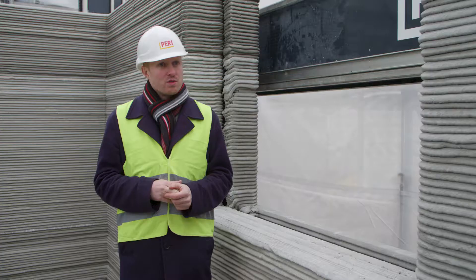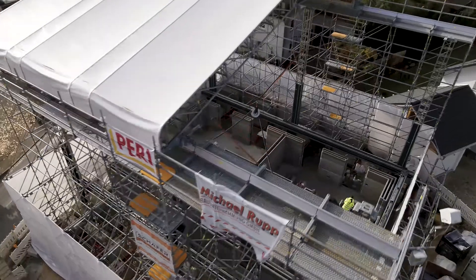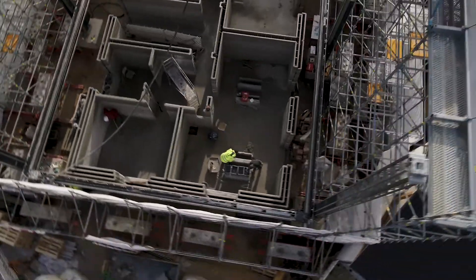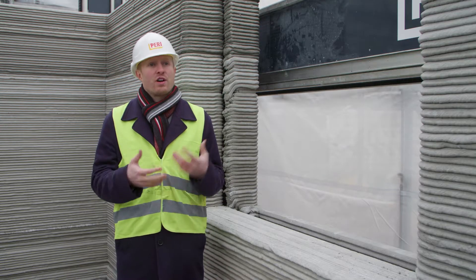It was a bit of a special process to get the building permit in the end, so we had to do lots of tests in our laboratory. On top of that, 3D printing allows for the creation of free forms, which of course can be used for aesthetically pleasing designs, but it can also be used to integrate functions into the walls.